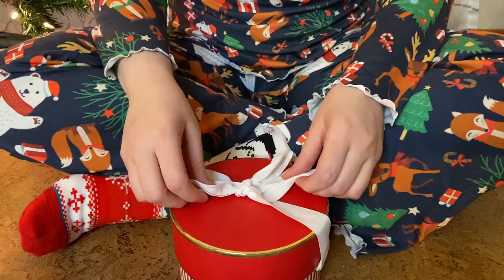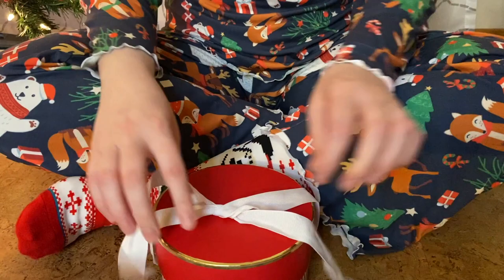I managed to finish it up literally right before I started filming this, so I'm really excited to finally show you it — and I'm going to do that right about now. So that was the Pattern Scout Comfy Lounge Set. I made it out of a very festive double brush polyester and I love how it turned out.